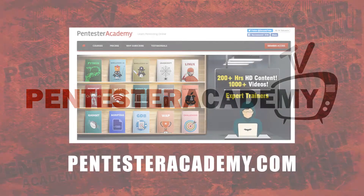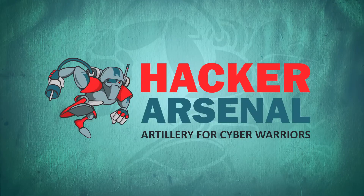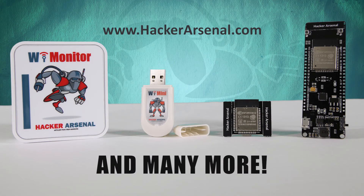This episode is brought to you by Pentester Academy, the leader in online cybersecurity education. Join over 10,000 professionals from 90 countries to learn security online. Also brought to you by Hacker Arsenal, artillery for cyber warriors. Visit us on HackerArsenal.com to check out our latest attack defense gadgets. Thanks for watching, and we'll see you next time.